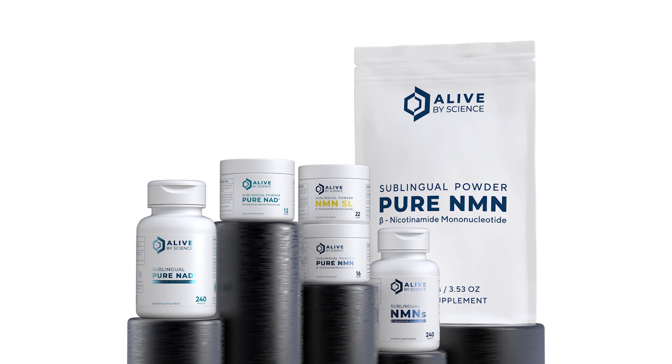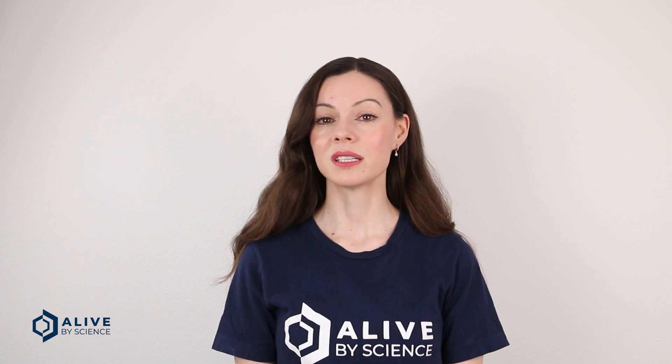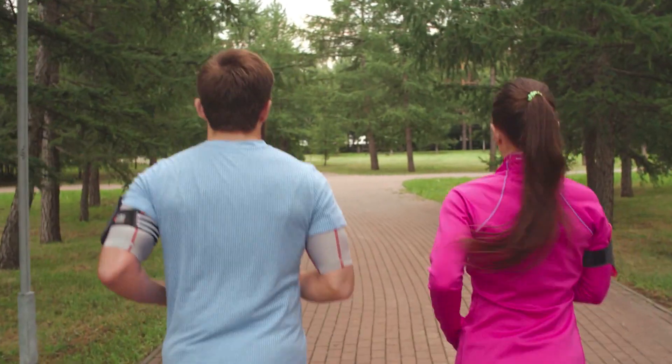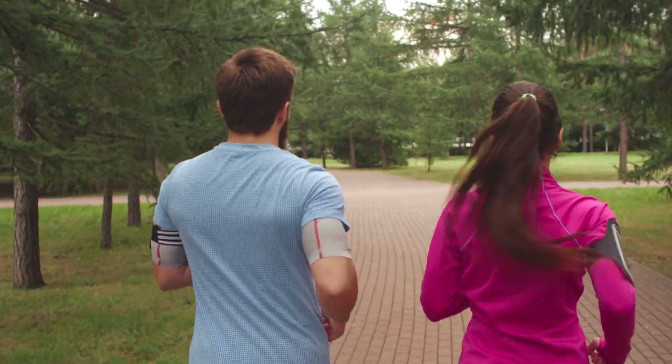Sublingual provides the fastest delivery to the bloodstream. Sublingual is a method of taking a medication or supplement underneath the tongue. It's one of the best methods to rapidly deliver a high percentage of active ingredients into the bloodstream. People often feel an immediate boost in energy with this delivery method.